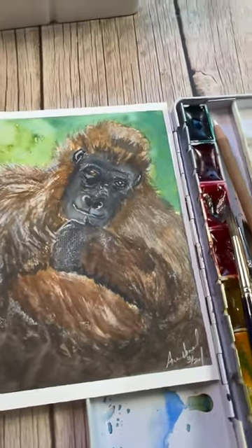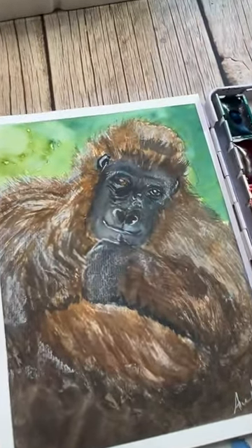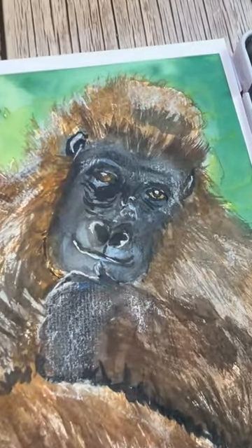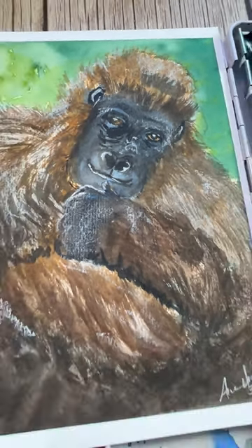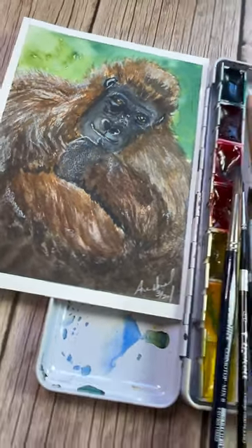Here is what we're going to paint today — look at this guy, he's so great. I love his pensive expression. Let's get together today at 9 a.m. Mountain and we can paint this gorilla. We'll see you guys then.